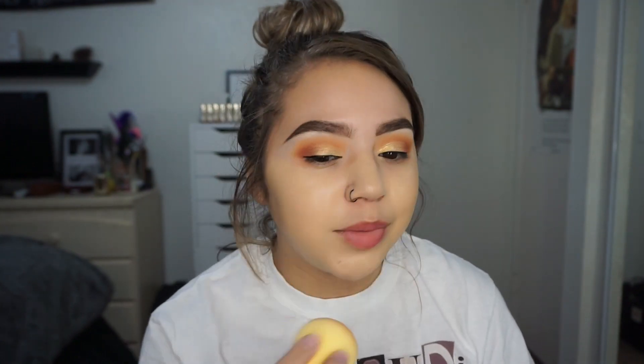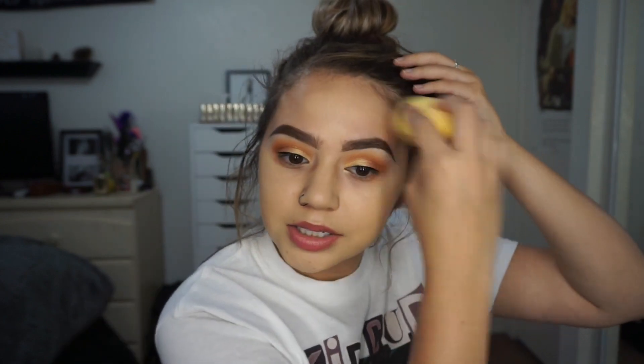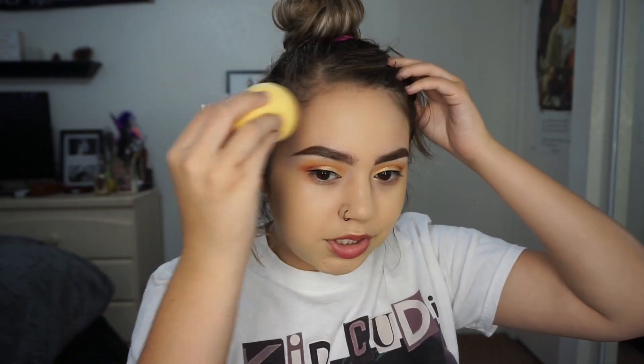I use a beauty blender for most of my foundations so that's what I wanted to use today. Taking the rest of whatever was on my hand to put on my forehead. I always do my forehead last because I don't like to have too much product up there. Just making the rest of my face even. Wow, my skin looks amazing. Holy crap. Looks really good.